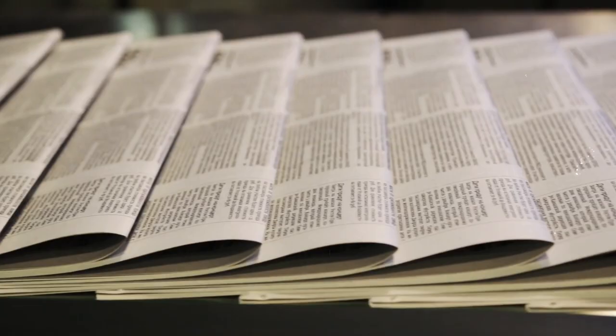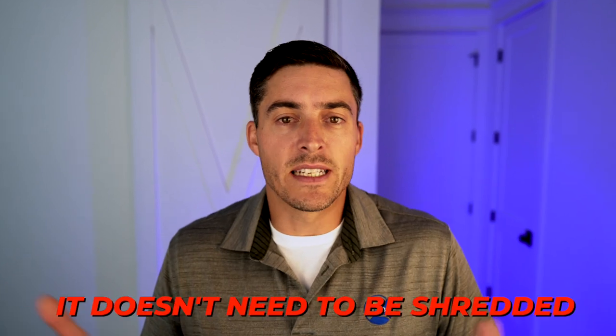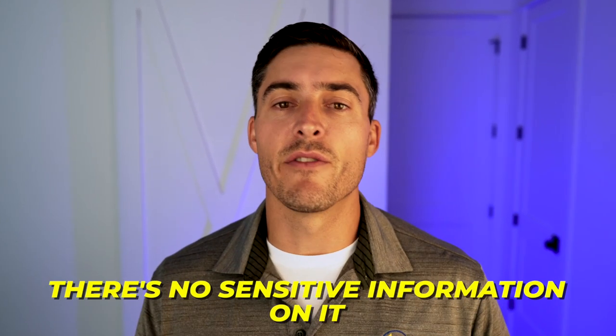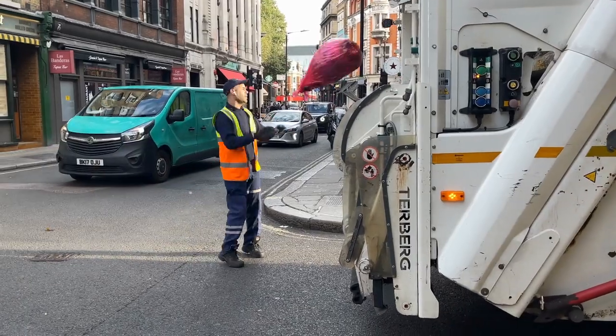For example, if you have a project that involves newspapers — say we're working with a library that wants some newsprint digitized but doesn't want the papers returned after the fact — that's public information readily available anywhere. It doesn't need to be shredded; there's no sensitive information on it. Trashing or recycling those records would be just fine. The project's over, they go into the trash or recycling bin, and there's nothing special about it because there are no sensitive records.